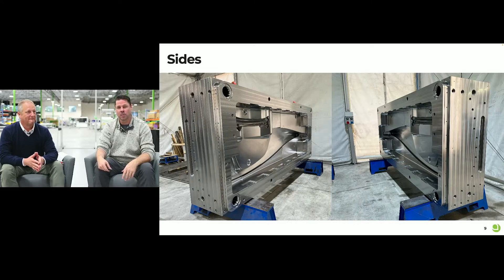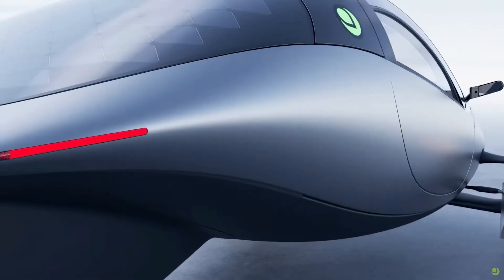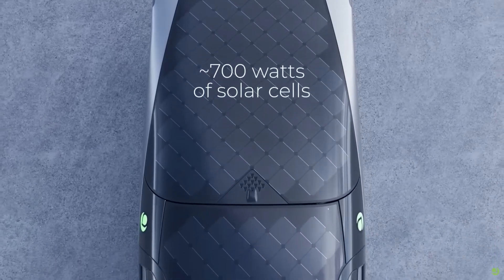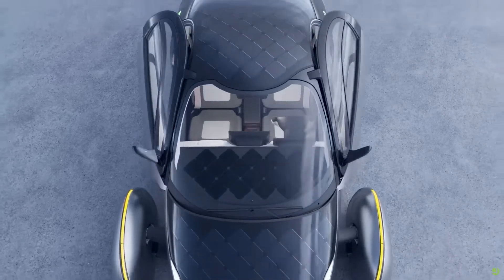Another piece of good news is that they seem to have now perfected the solar panel production process. It was very good before but they seem to have optimized it further to make it more manufacturable, with better scratch resistance, and importantly they seem to have solved the problem of some of the panels forming small air bubbles, which is great news.